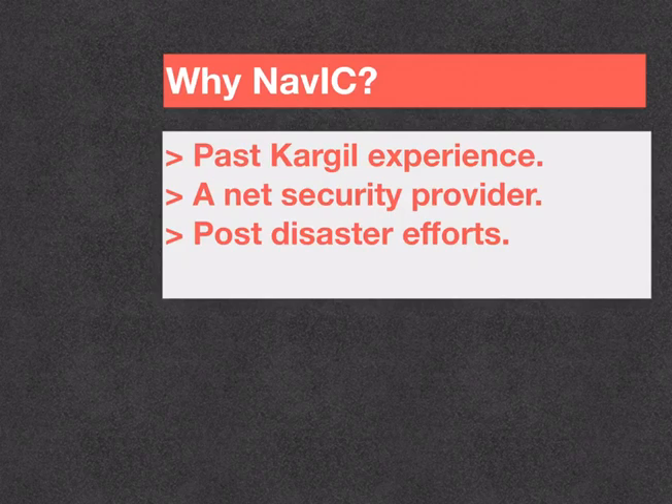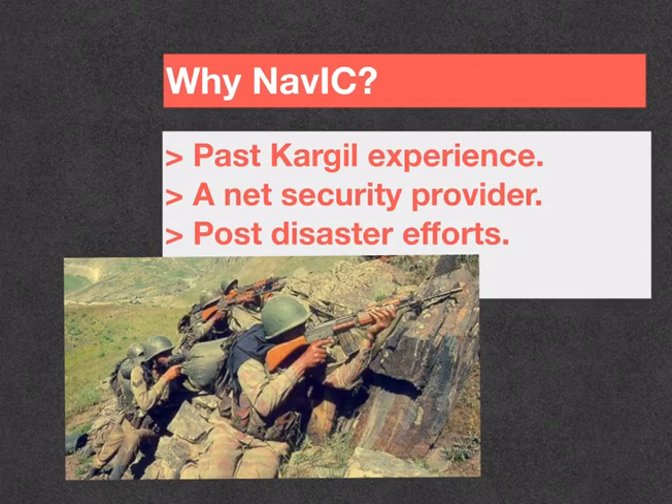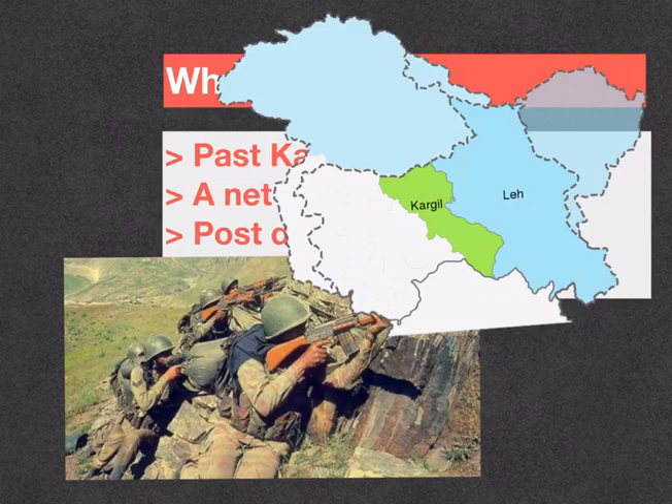Why did India feel the need for its own regional navigation satellite system? Just like a tragic story behind every success, India too has one — the 1999 Kargil experience. What do you do when you are completely dependent upon a global power for positioning-related issues and it ditches you at the right moment when you needed it the most? You decide to become self-reliant. When Pakistani troops took positions in Kargil in 1999, one of the first things the Indian military sought was GPS data for the region.